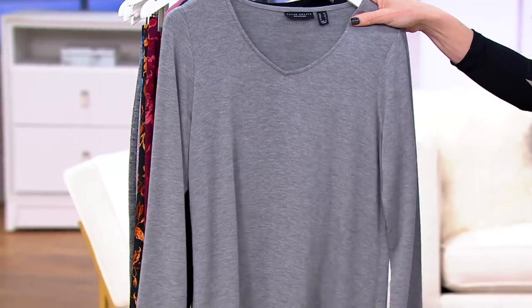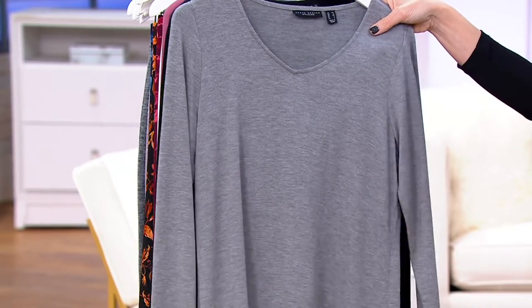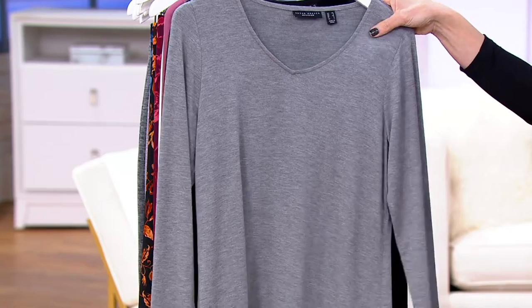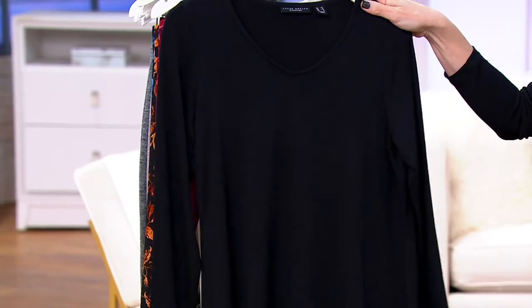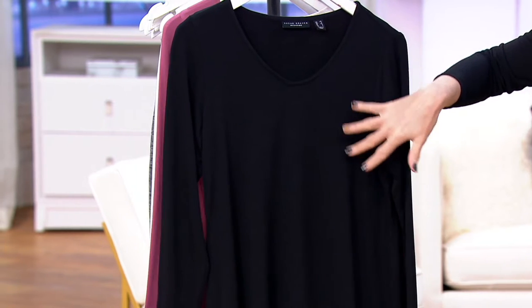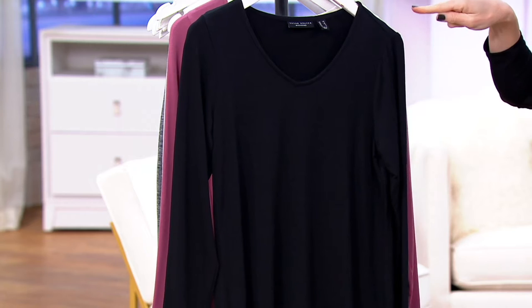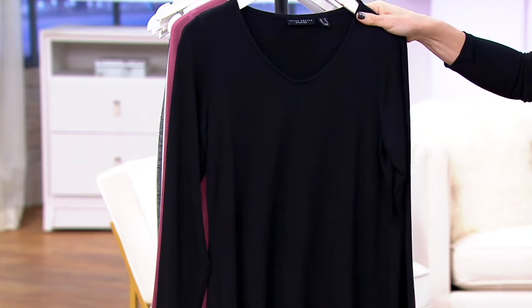Four colors — Heather Gray. This is a rayon spandex blend. It is delicious. We have it in black, and unlike the leggings, it's a true black. So it's not heathered — there's no other threading going through. So if you did pick up the leggings in black, that's going to be a great pairing.